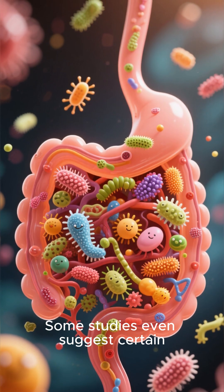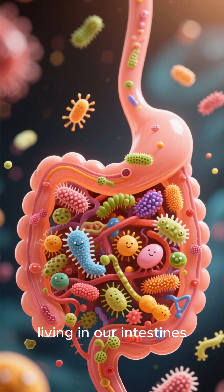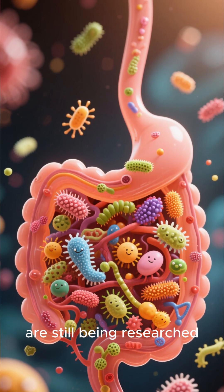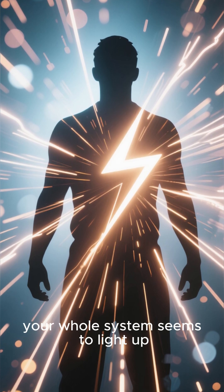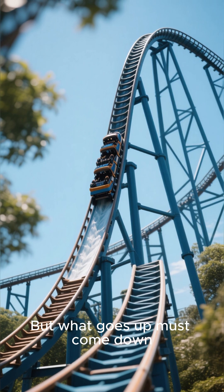Some studies even suggest certain ingredients can interact with our gut microbiome — the tiny organisms living in our intestines — though the long-term effects are still being researched. For a moment, your whole system seems to light up, a feeling of radiant energy.